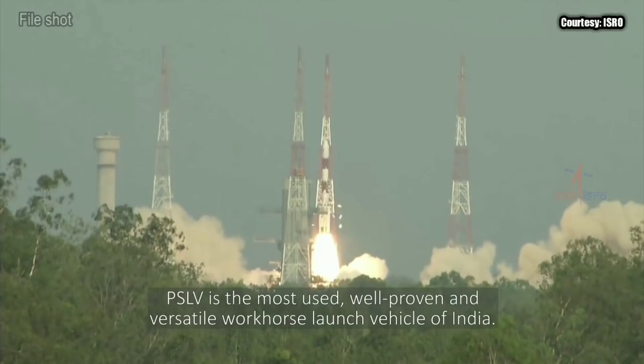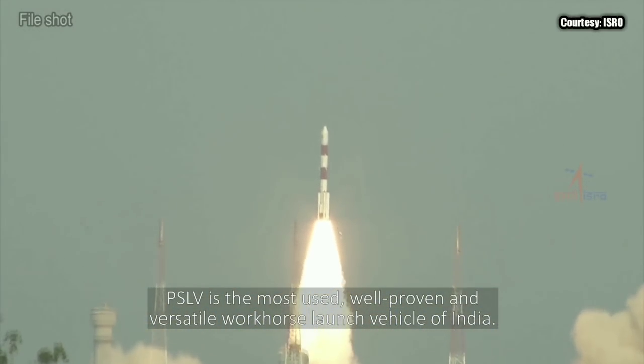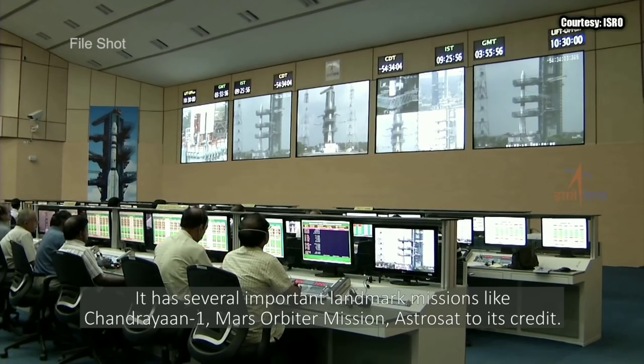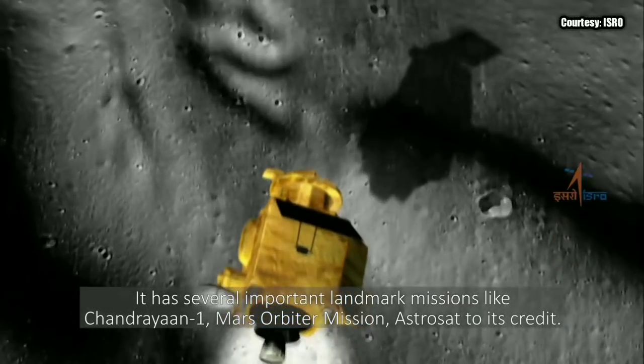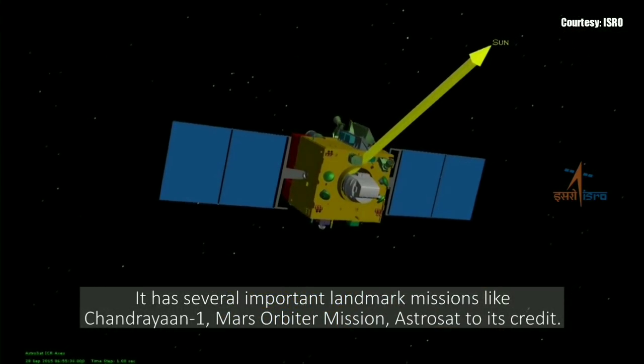PSLV is the most used, well-proven, and versatile workhorse launch vehicle of India. It has several important landmark missions like Chandrayaan-1, Mars Orbiter Mission, and AstroSat to its credit.